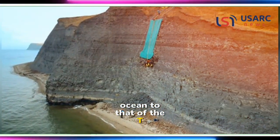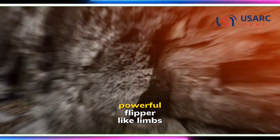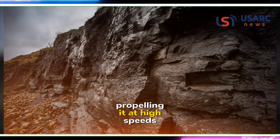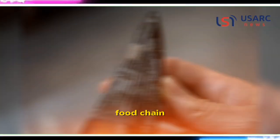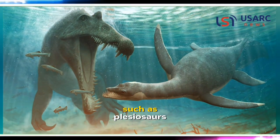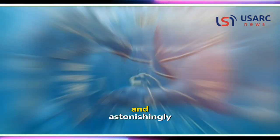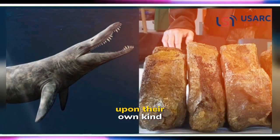Researchers likened the pliosaur's dominance in the ocean to that of the T. rex on land. With a length of 10 to 12 meters and four powerful flipper-like limbs propelling it at high speeds, this apex predator held a position at the top of the prehistoric food chain. Its diet likely included other marine reptiles such as plesiosaurs and ichthyosaurs, and astonishingly, evidence suggests that these formidable creatures even preyed upon their own kind.